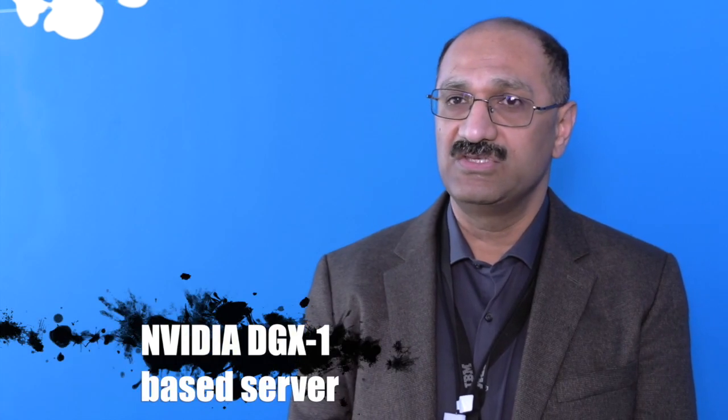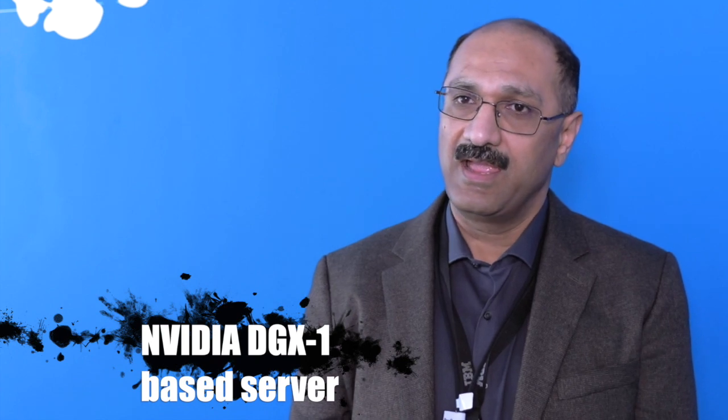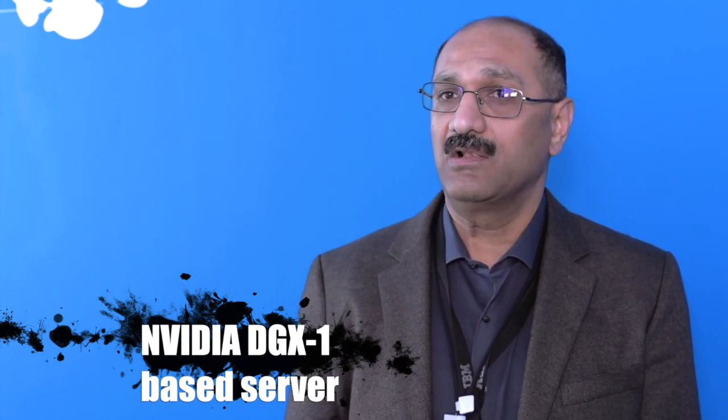When you are trying to address the entire workload, you have to take a look at all of the requirements. As we are working with our partner NVIDIA, they have an extremely nice solution in their DGX-1 servers — these are servers that include eight GPUs in each server.